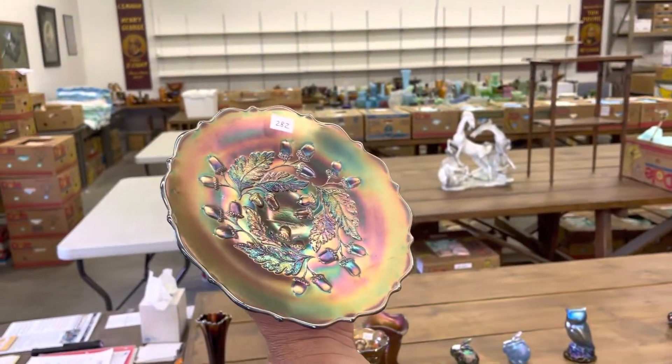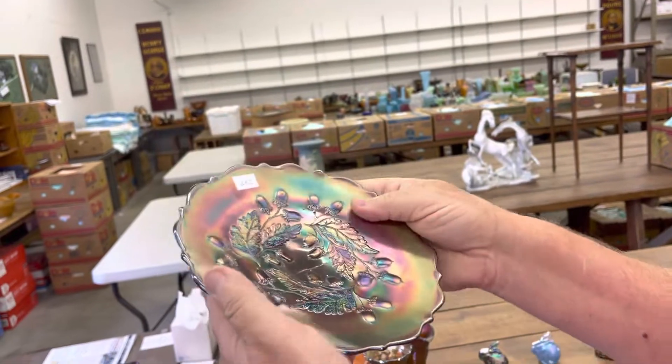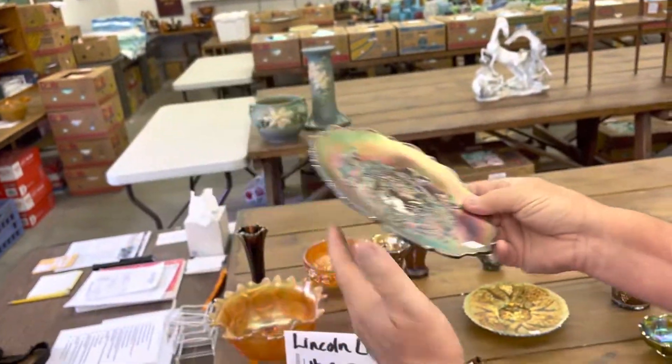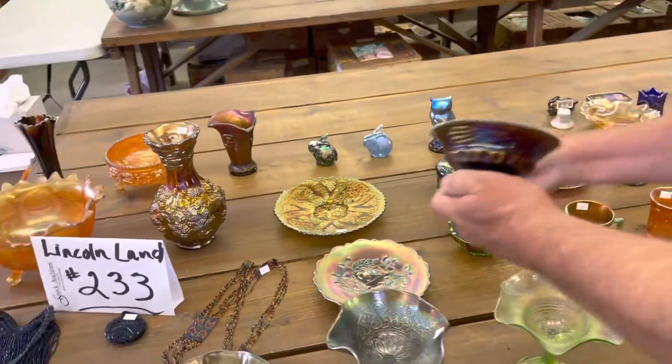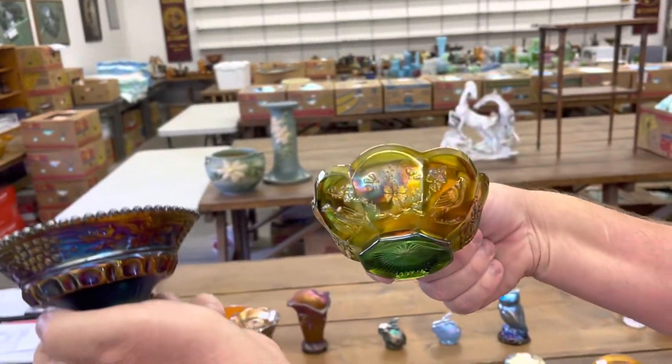Rare piece here — this is the acorn pattern plate. It's about a seven or eight inch plate in blue. These are very rare, seldom seen. A couple of sauces and sherbets — Northwood grape and cable, and singing birds.